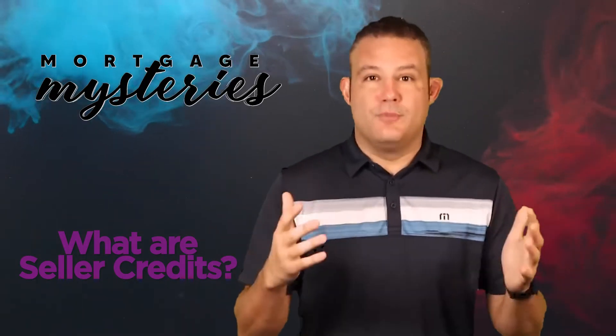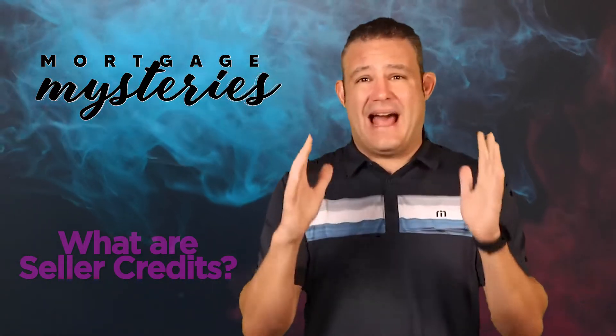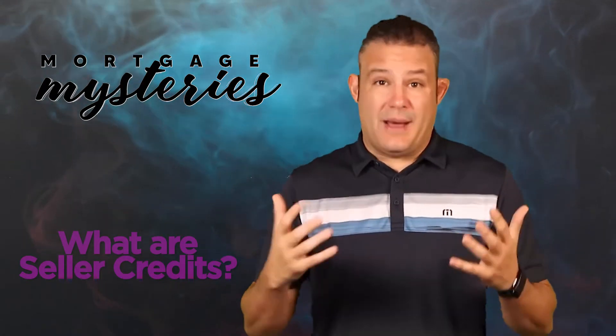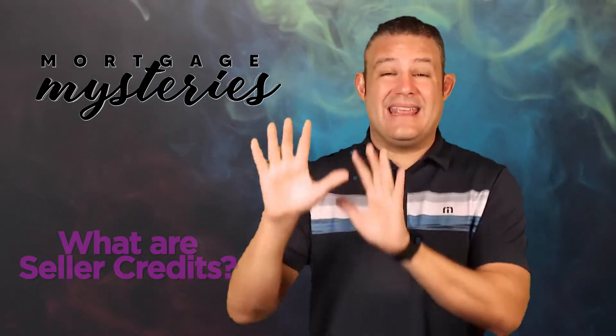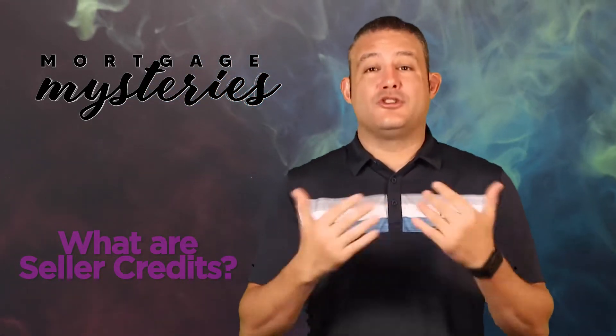Meaning, let's say for example, you buy a house and there's a serious problem with the electrical panel. Maybe it's outdated, there's a serious health and safety violation because you're buying an older house. Well, you, the buyer, have the option to go back to the seller and say, hey, before we close on the house, I need either that electrical panel fixed, or I need a $2,000 credit in order to have my contractor come in and fix the electrical panel.